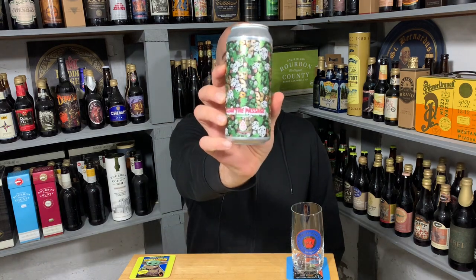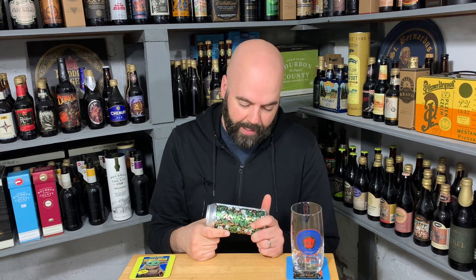The beer is courtesy of Ty — thanks so much, Ty, I really appreciate it. It's from Evergrain, and it's Clear the Passage Double IPA. Very cool and kind of trippy can art — I love it. It's a double IPA, 8.2% ABV.